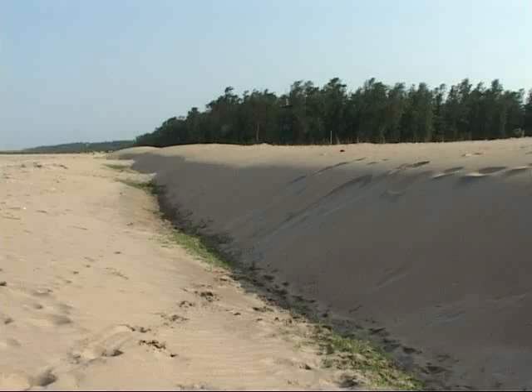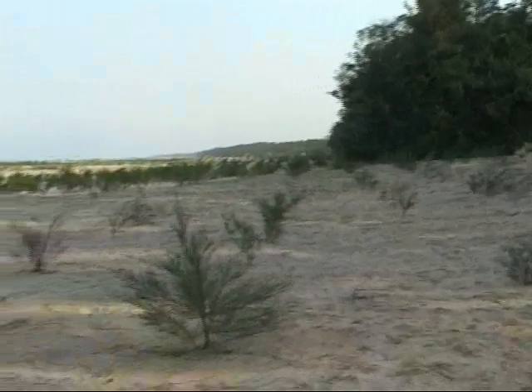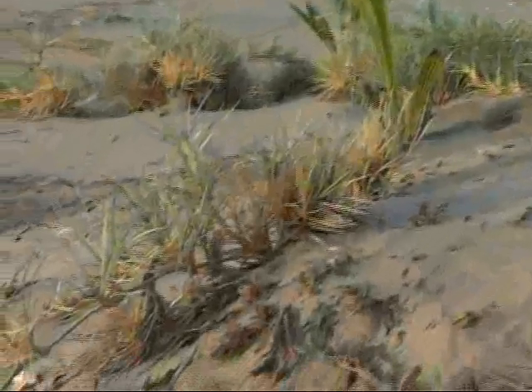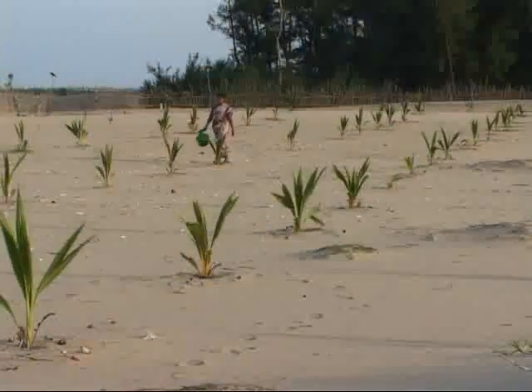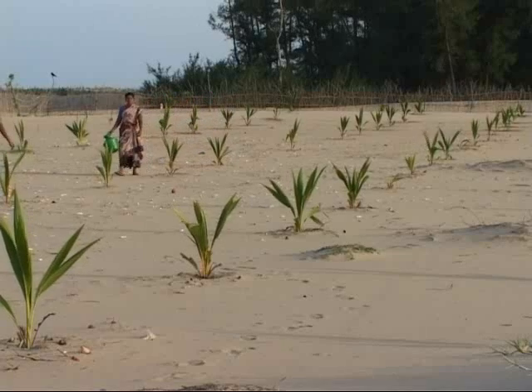These experiences confirm what the MS Swaminathan Research Foundation has been saying for years: coastal tree cover, coral reefs, and sand dunes can act as natural barriers against the ravages of the sea. This is the basis for their highly successful programme of bio-shield protection along the Indian coast.